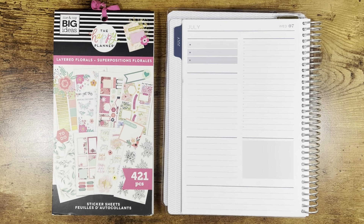Hi everyone, it's Brittany. Welcome to my channel. Today I'm going to be planning Wednesday, July 7th in my Plum Paper Daily Planner.